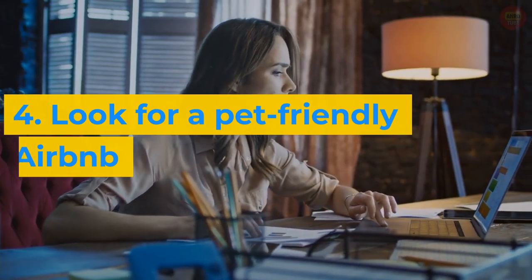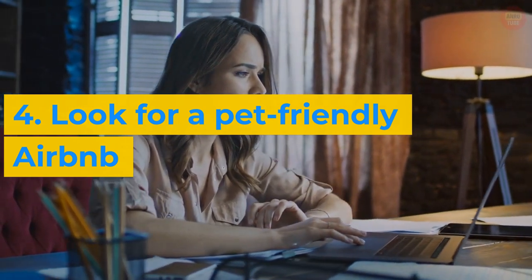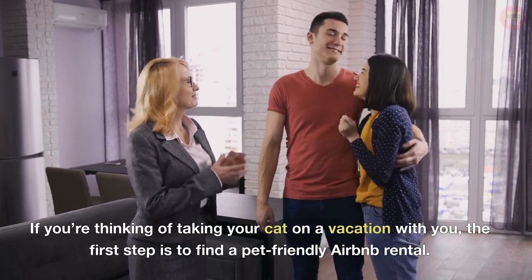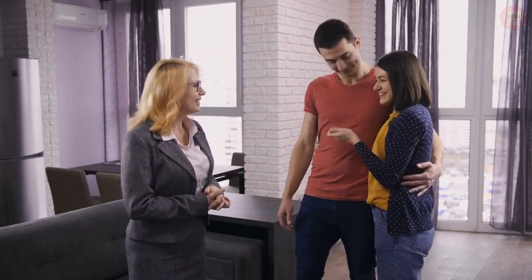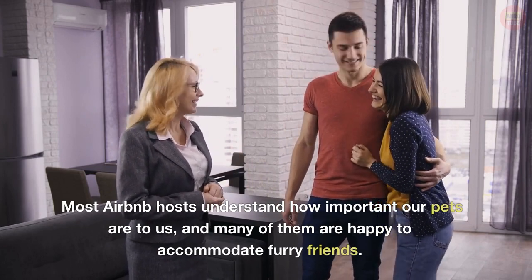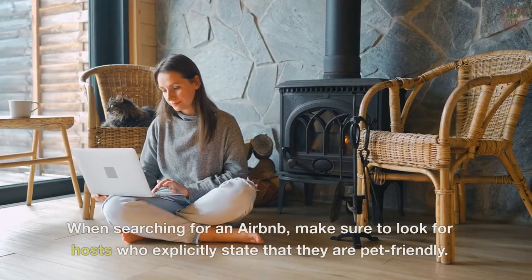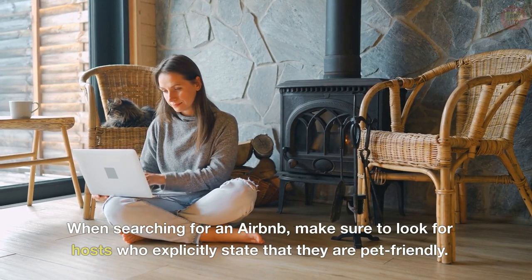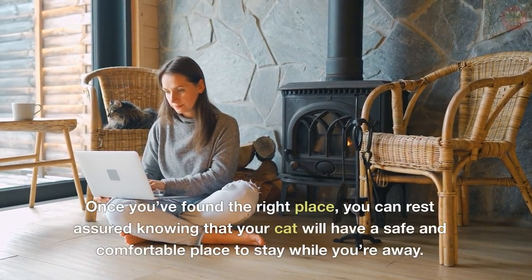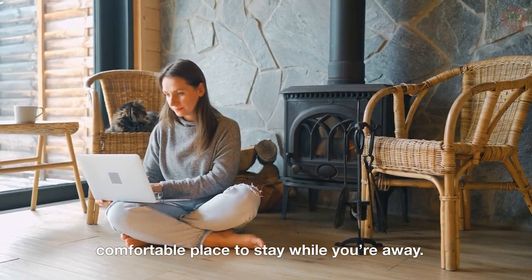4. Look for a pet-friendly Airbnb. If you're thinking of taking your cat on vacation with you, the first step is to find a pet-friendly Airbnb rental. Most Airbnb hosts understand how important our pets are to us, and many of them are happy to accommodate furry friends. When searching for an Airbnb, make sure to look for hosts who explicitly state that they are pet-friendly. Once you've found the right place, you can rest assured knowing that your cat will have a safe and comfortable place to stay.